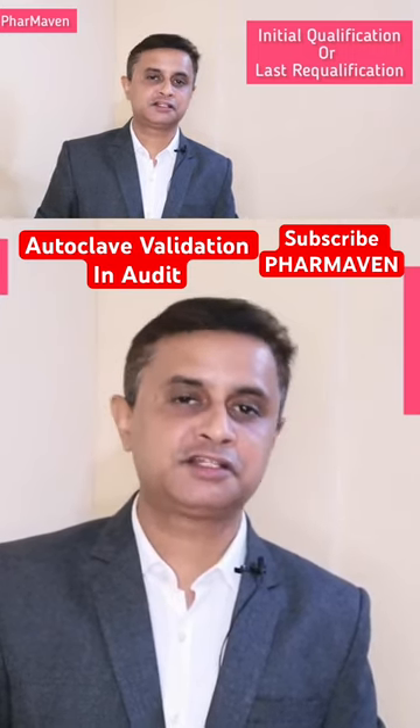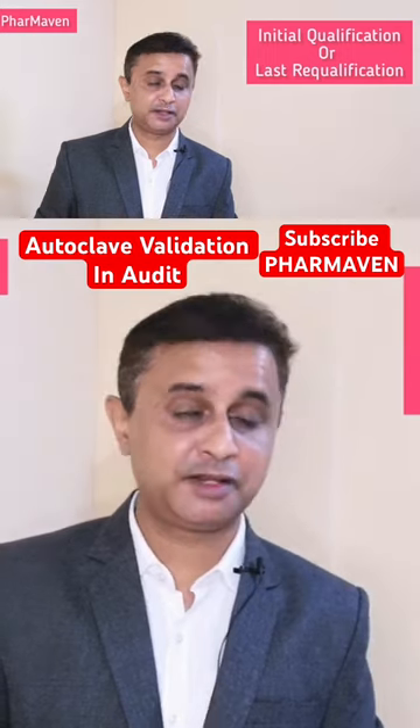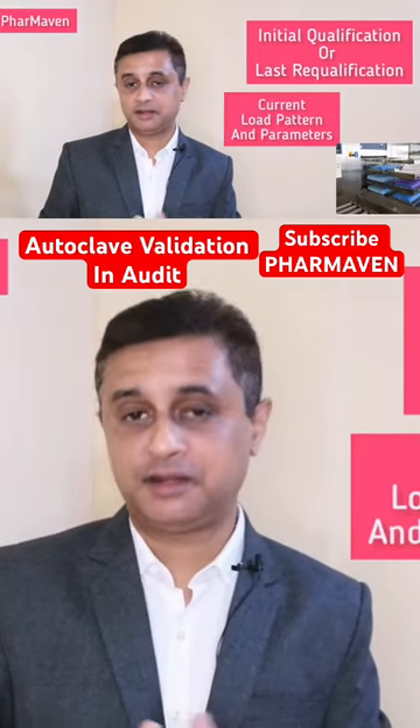Why? Because your last requalification or latest requalification represents your current load patterns and current parameters.